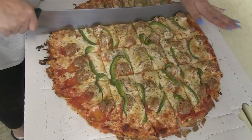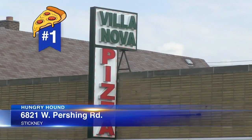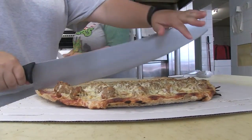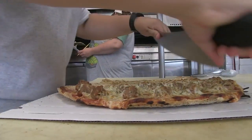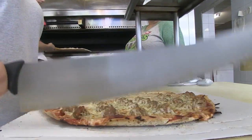My favorite tavern style in the burbs is at Villanova in Stickney, a sliver of a town just north of Midway Airport. With locations in Lockport, Chesterton, Indiana, and New Buffalo, Michigan, fans have been flocking here for the tremendous thin crust since 1955.